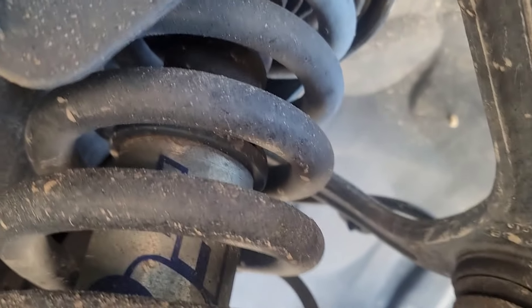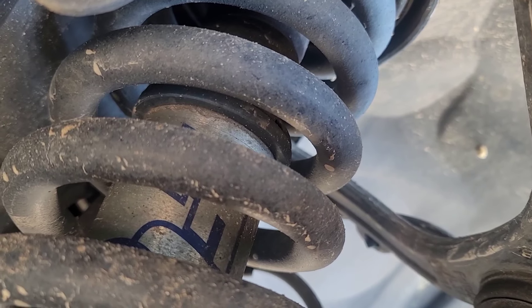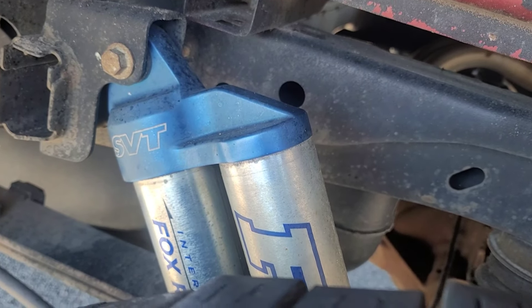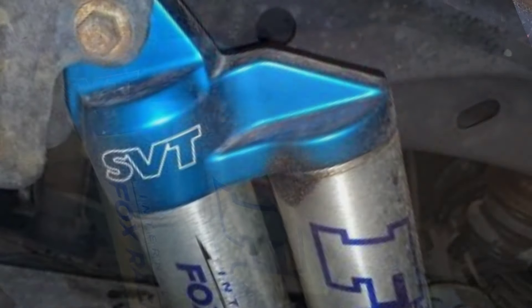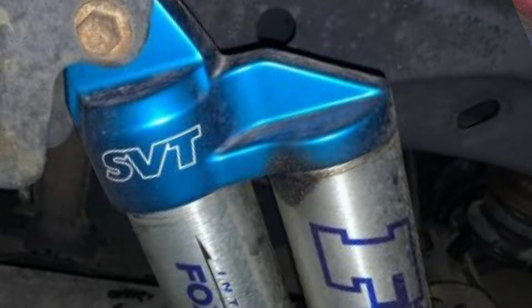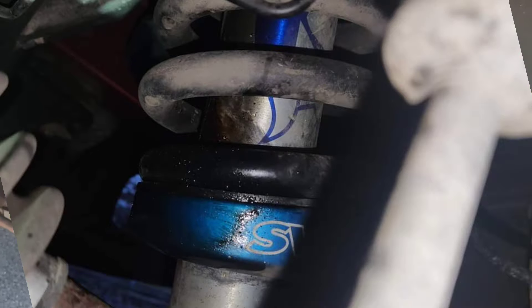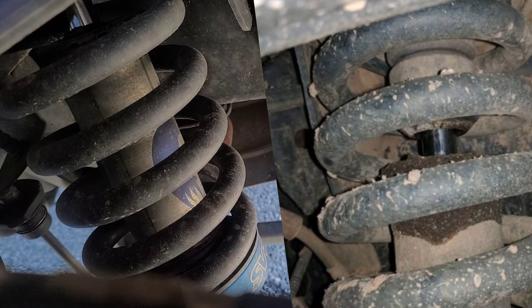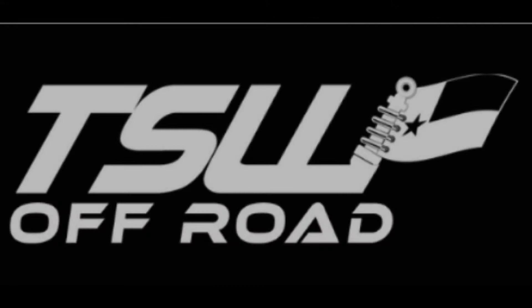Since you're already looking underneath the truck, go ahead and inspect the Fox shocks. Look for signs of leakage at the top and bottom end caps of the shock housings — you'll immediately be able to spot a leak if there is one. The oil is dark and will leave a sticky residue behind. Follow up with a test drive; blown shocks will ride horribly. You will bounce excessively on bumps and the body roll will be extreme. While I wouldn't consider bad shocks a deal breaker, you can use it as a leverage point in price. Reputable companies such as TSW have a shock exchange program and can also rebuild your existing shocks for half the price of a new set.